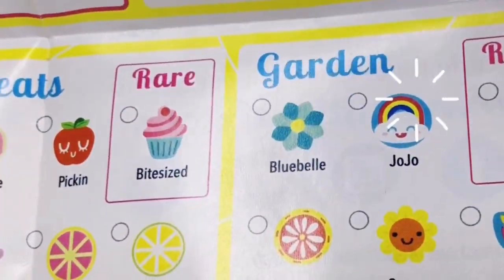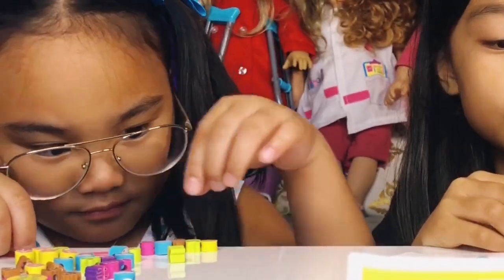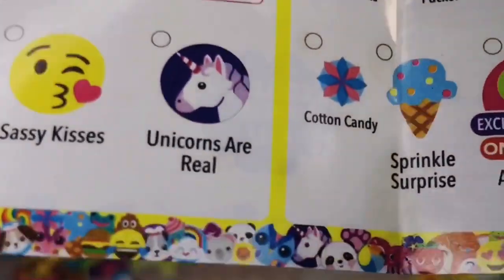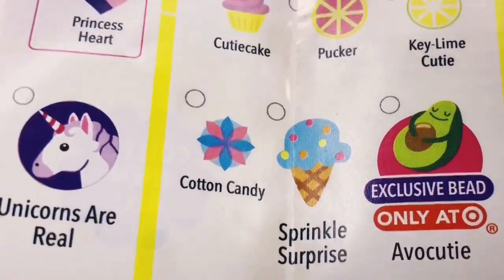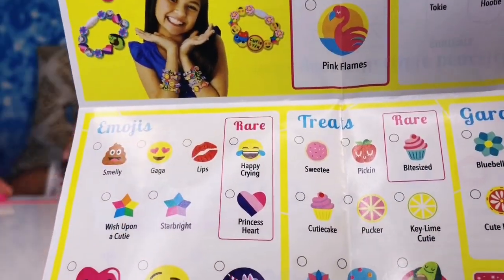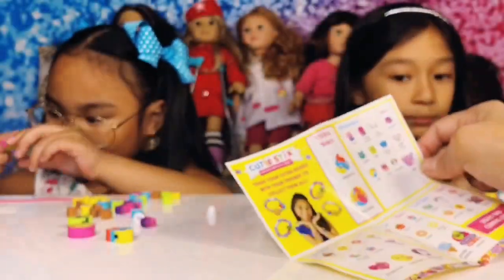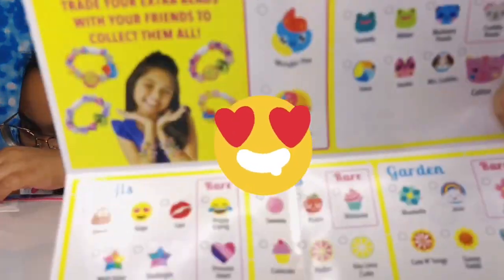I have Jojo — that's Jojo right there. Oh, you both have Jojo, that's cool! Where's the little avocado? It's exclusively bead only at Target — it's called Avocutie! You both have that. I think I'm missing one. Oh, pucker — there's a pucker, that's this one right here. I'm loving it so far, how about you guys? Yeah! It's called Katu — see that right there? Katu, that's cute.